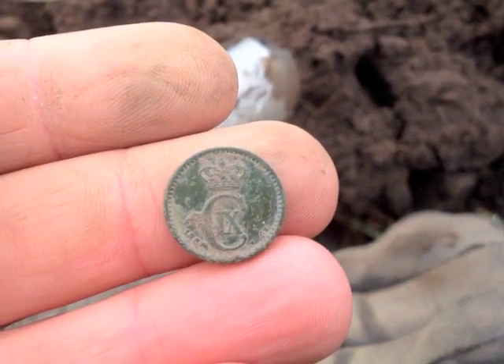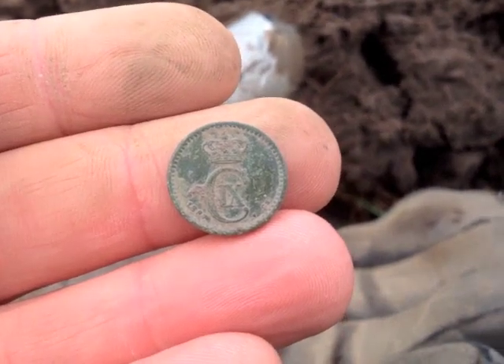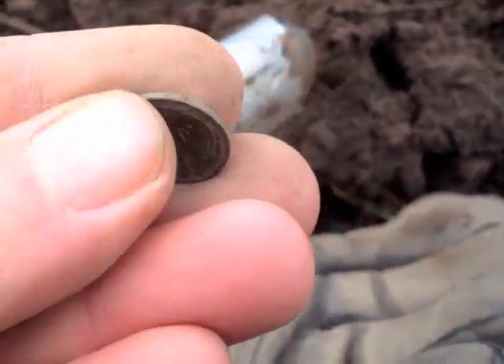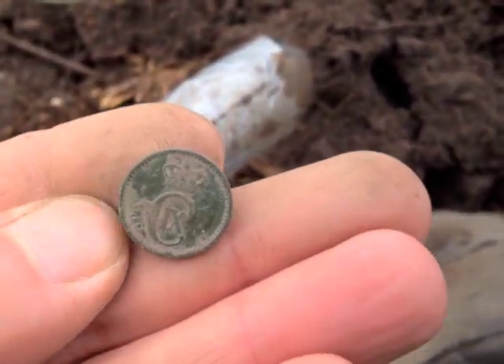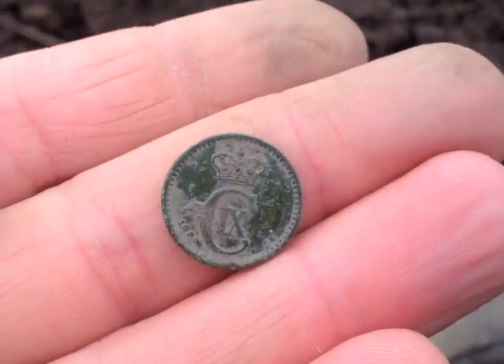Yesterday I found two coins, both 1719. Today I find two Danish coins — quite a bit smaller, bronze, but not the same date. This one's 1887.